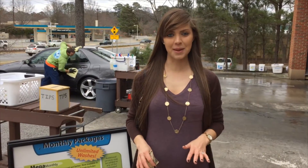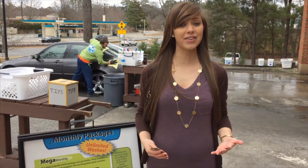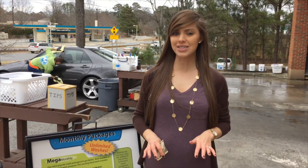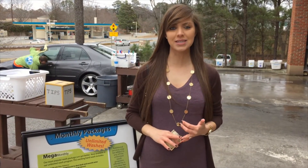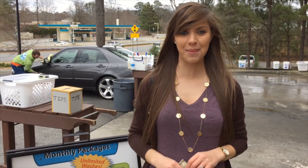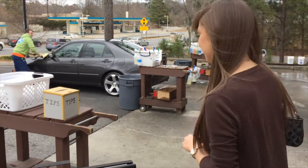Mammoth never ceases to amaze me. My car looks brand new after every visit, which is why I signed up for one of their unlimited hand wash programs. No other car wash in town can match the service, prices, and results of Mammoth. Come on by and get your car pampered with a luxury bath. I'll see you here soon.